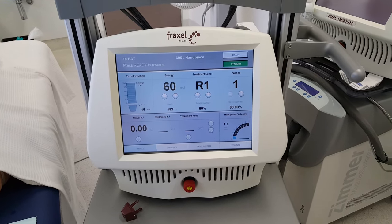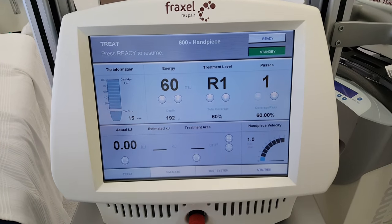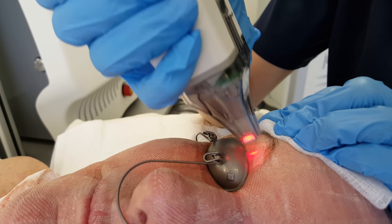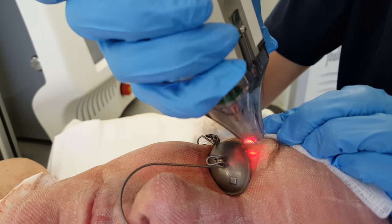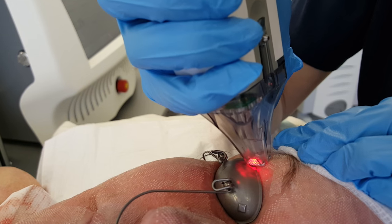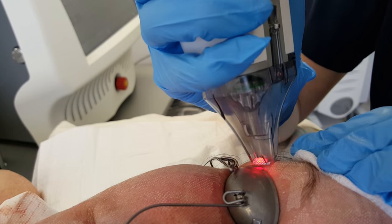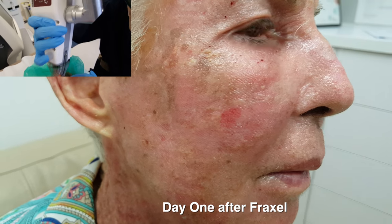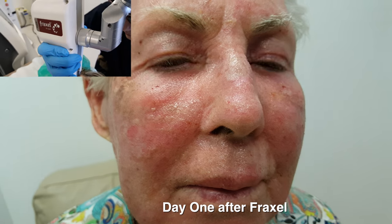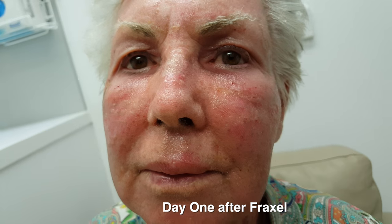Round two was to improve her texture and skin tone. What I did was a Fraxel laser treatment using CO2, much like what I've done before. A CO2 laser in this setting will give her a good improvement with skin texture and tone. This is what she looks like day one after 60% coverage of CO2 laser using Fraxel.